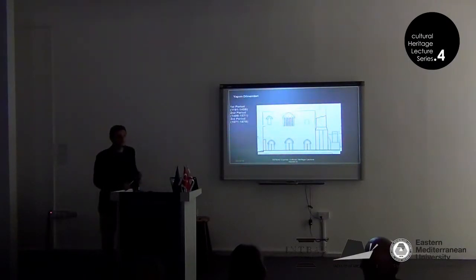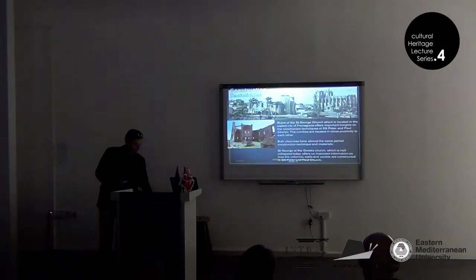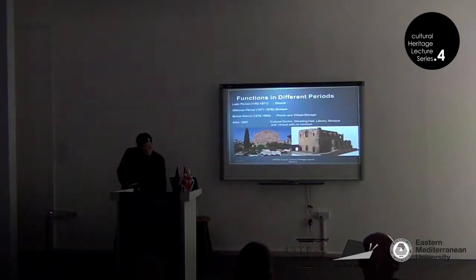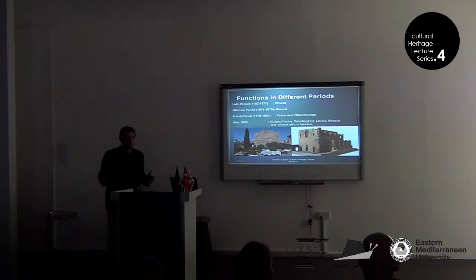The minarets and the flying buttresses of the south are believed to have been added by the Ottomans, and the original design is more symmetrical. Over 700 years, the building has had many different functions: in the Latin period it was a church, then it became Sinan Pasha Mosque in the Ottoman period, then during British colonization it became storage for potatoes and meat. After 1960, it has had many different functions, and we are still trying to find a truly good, sustainable function for this building.